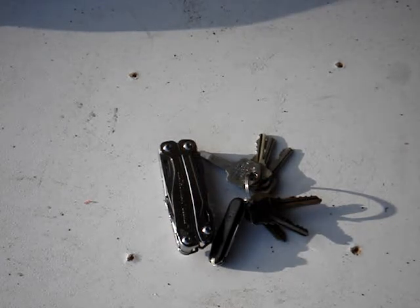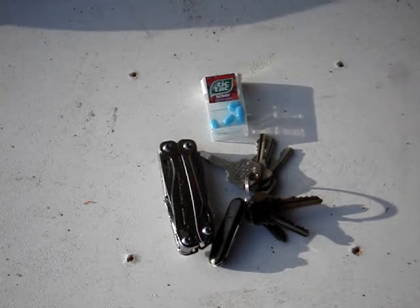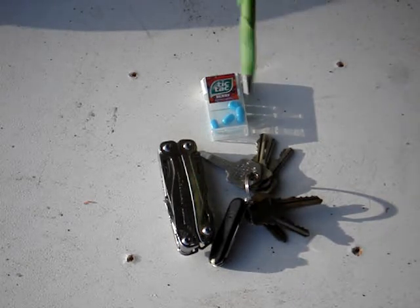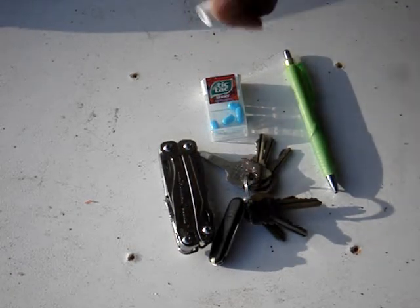Now, in my left front pocket I usually have some Tic Tacs or Certs or some type of breath mint. I also always carry a pen — something to write with — and a chapstick.